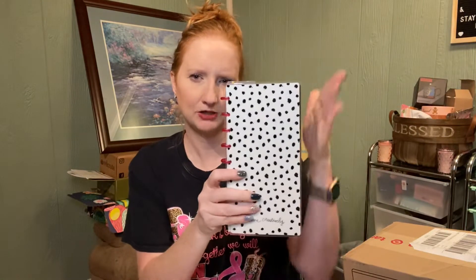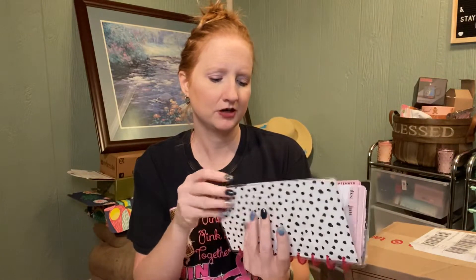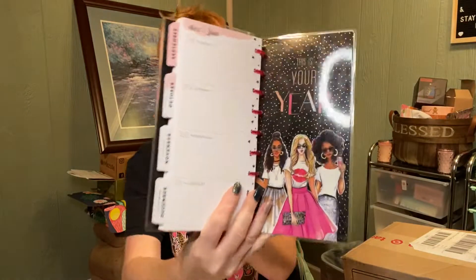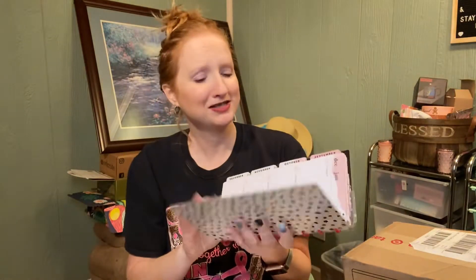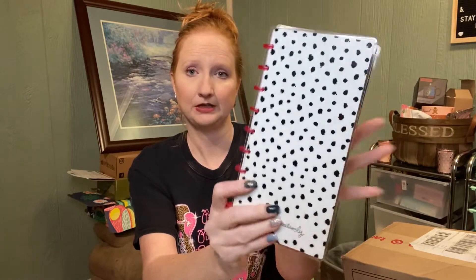This is pretty much half the size of a classic planner, but the same thickness — just cut in half. This guy can fit in all my bags. This was actually not the cover — this is actually the cover right here. But I don't like it, so I just flipped the cover, and I like this better. I like how you can personalize everything.